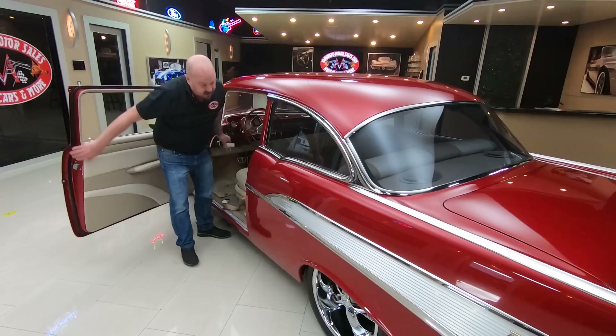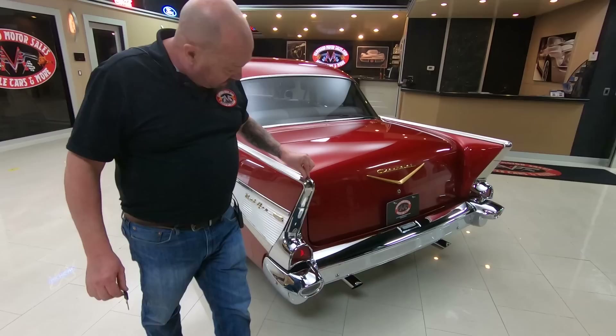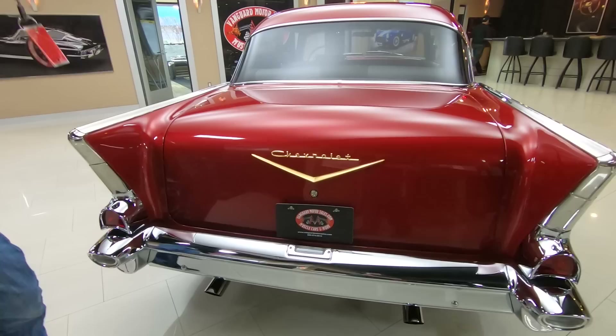Wait till you see underneath the hood — you want to talk about chrome and polished aluminum. Those wheels are looking sweet. Look at the chrome on the back bumper. She's gorgeous.